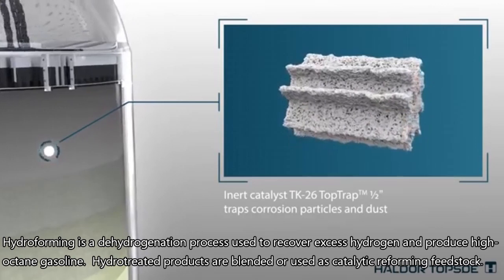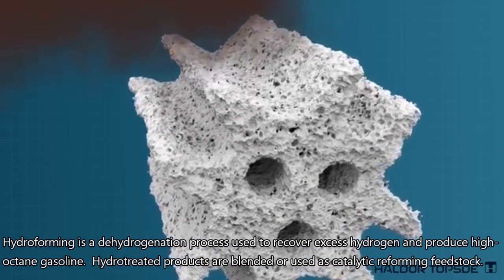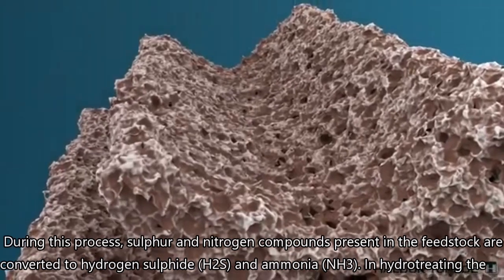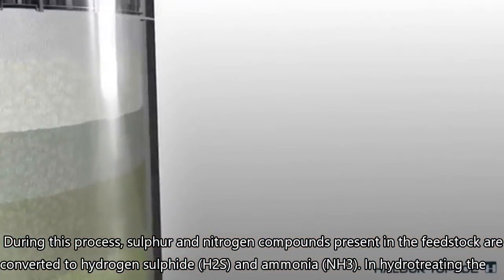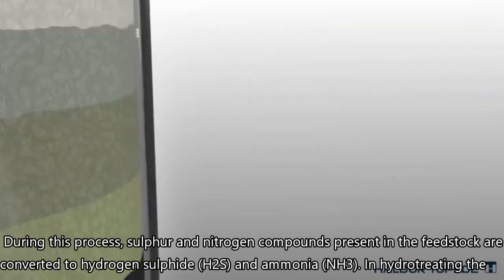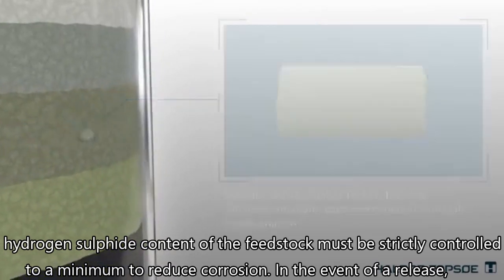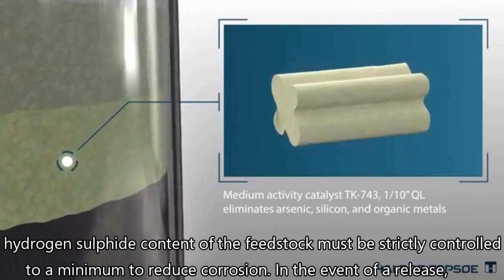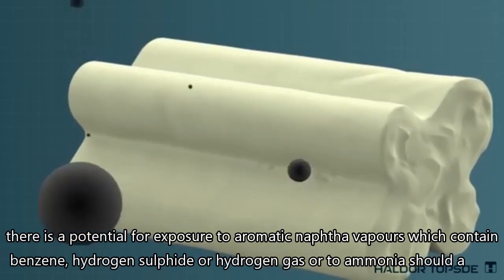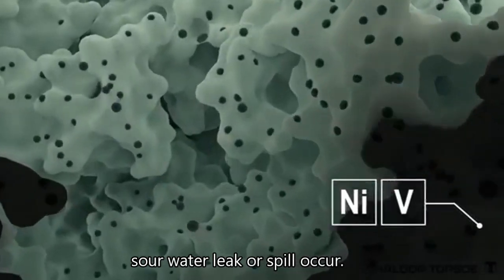Hydroforming is a dehydrogenation process used to recover excess hydrogen and produce high-octane gasoline. Hydrotreated products are blended or used as catalytic reforming feedstock. During this process, sulfur and nitrogen compounds present in the feedstock are converted to hydrogen sulfide (H₂S) and ammonia (NH₃). In hydrotreating, the hydrogen sulfide content of the feedstock must be strictly controlled to a minimum to reduce corrosion. In the event of a release, there is a potential for exposure to aromatic naphtha vapors, which contain benzene, hydrogen sulfide, hydrogen gas, or to ammonia should a sour water leak or spill occur.